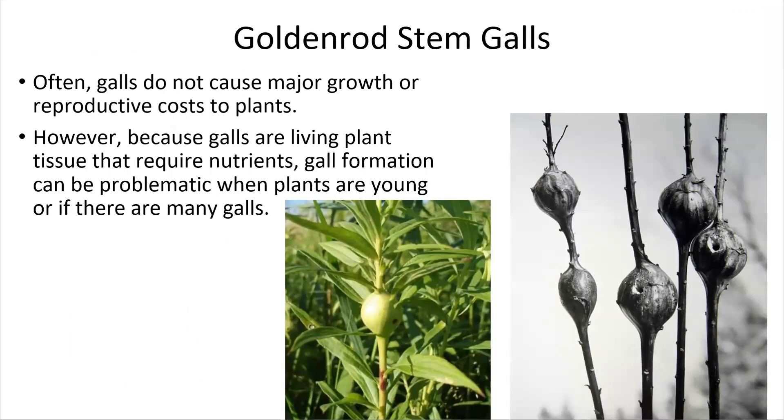While this seems really bad for the plant, it typically doesn't cause any major growth issues for the plant itself. However, because the galls are living plant tissue that requires nutrients, gall formations can be problematic if the plants are very young or if there are a lot of galls on the plant. We can see on the right there are multiple galls on the same stem on the furthest left plant.